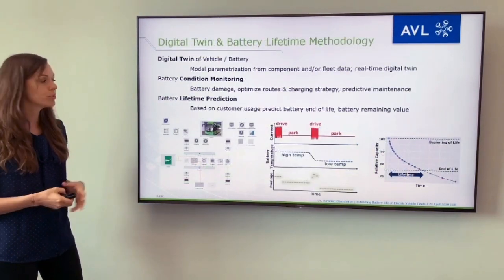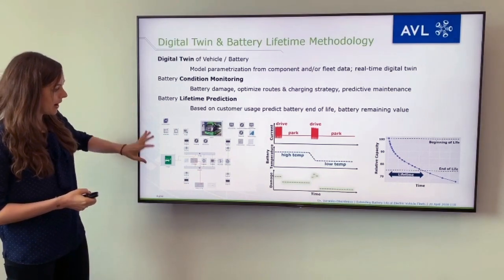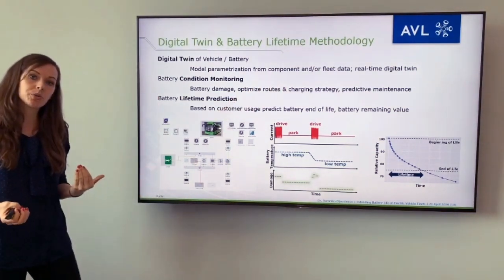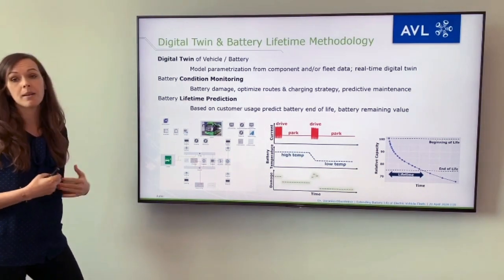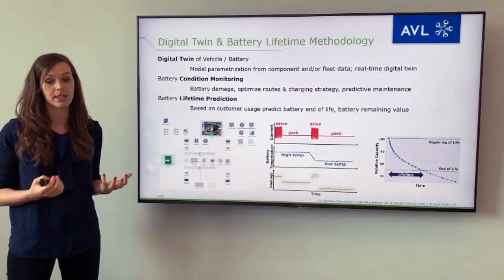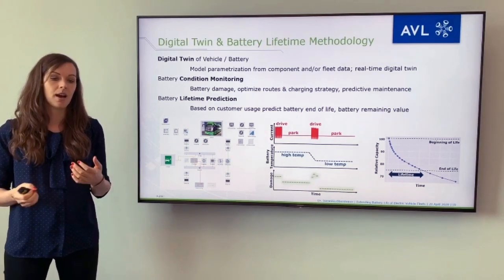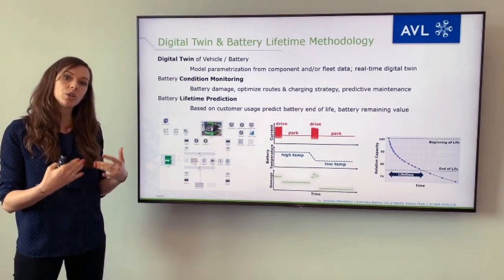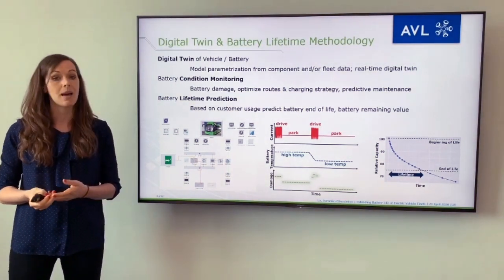The other part of the solution is the digital twin and battery lifetime methodology. We can parameterize digital twins from in-use data, from component or fleet data, and this digital twin can then run in real time alongside the vehicles on the road. We can monitor the battery condition and battery damage, optimize routes and charging strategy, and do predictive maintenance. Finally, we use our methodology to predict the lifetime of batteries — giving the end of life and state of health for each individual vehicle and the whole fleet, as well as information on battery remaining value.